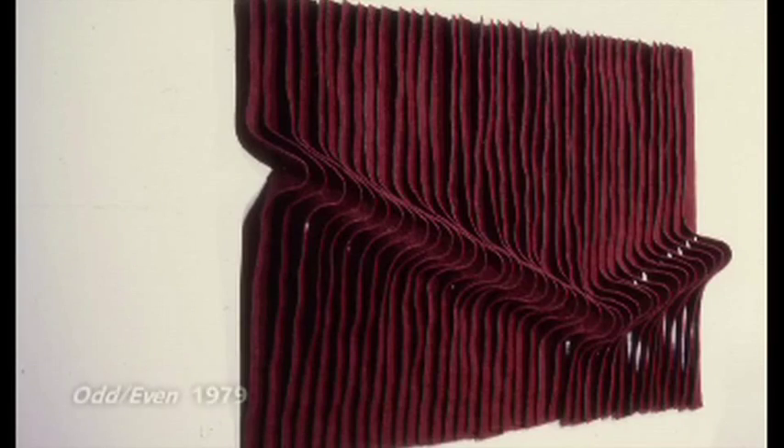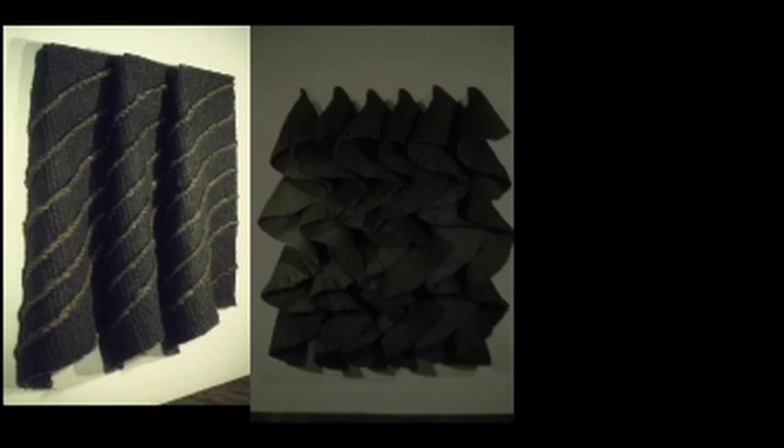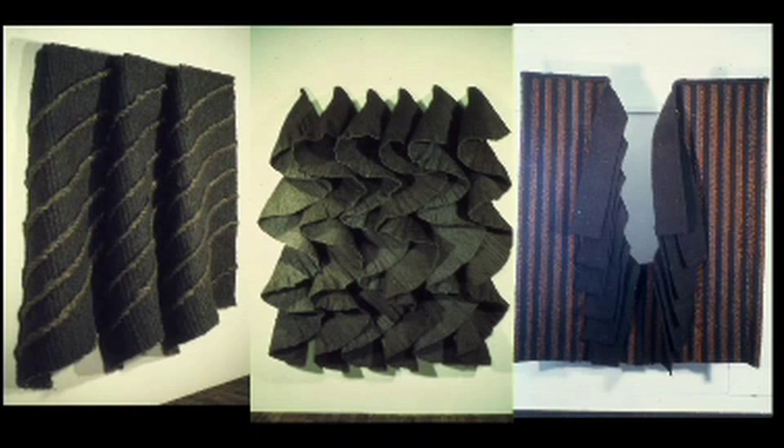She explains that all the time she has been weaving, she has always wanted to work on the wall — but in relief from the wall, to go beyond it in some form or another. Going back to work she did in the early 1970s, she was working in sections or panels, and in that way was able to pull away from the wall and involve the space in front of it.